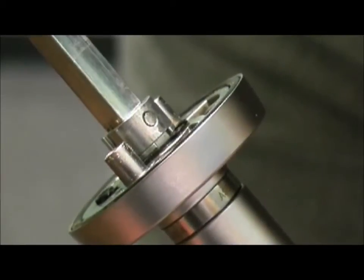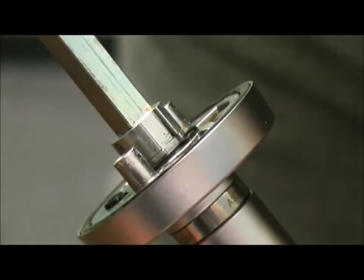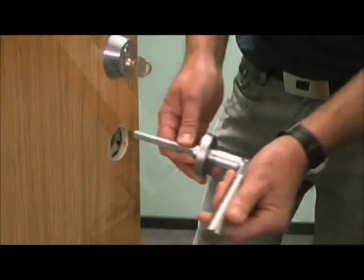How to assemble the handle on the door. The groove in the spindle fastening must be positioned vertically with the push button facing upwards. The handle must be horizontal during assembly.